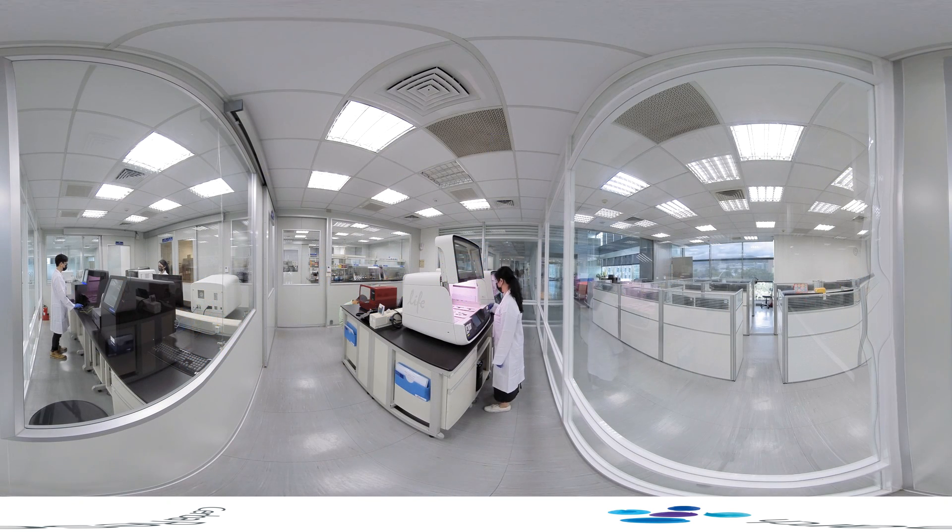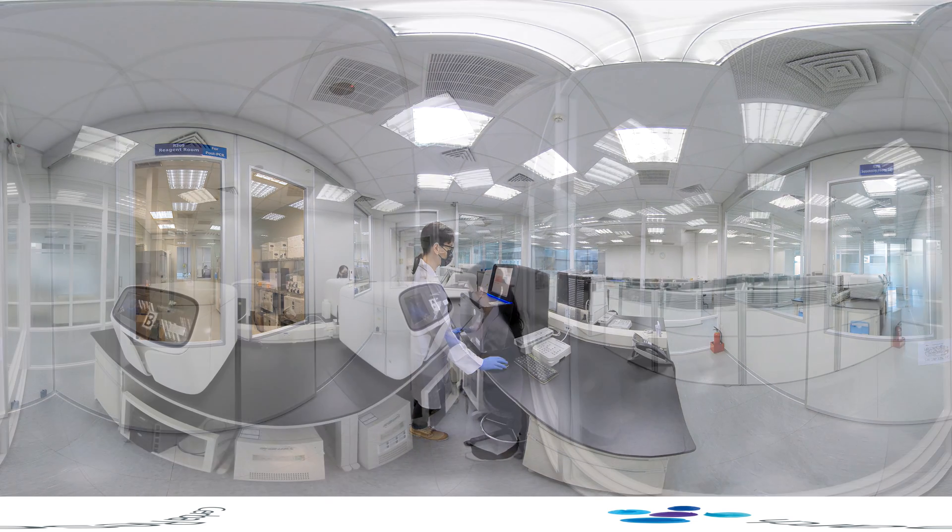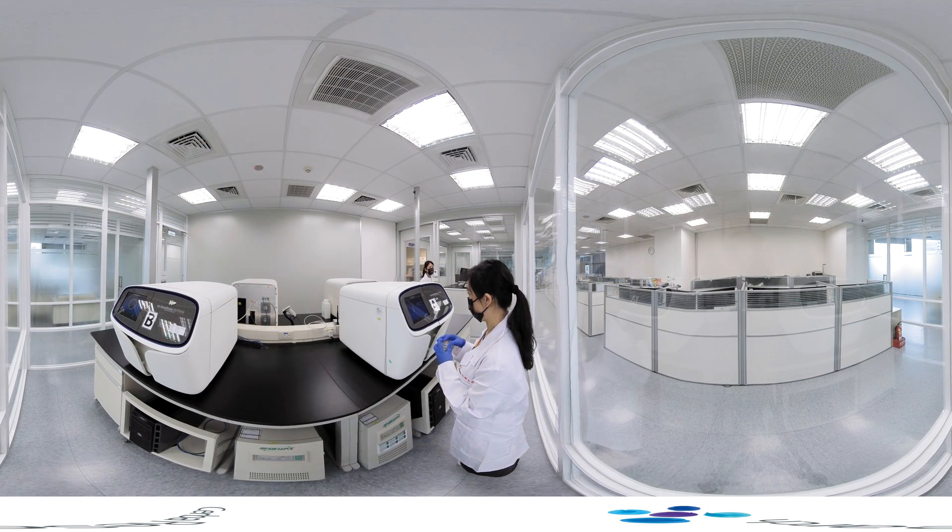In this room, the library fragments are further prepared and adhered to a flow cell. The sample is now ready for next-generation sequencing. Sequencing takes place here, on an Illumina or ION Torrent platform. During sequencing, sequencing reads are generated along with a quality control assessment. The data is now ready to be analysed.